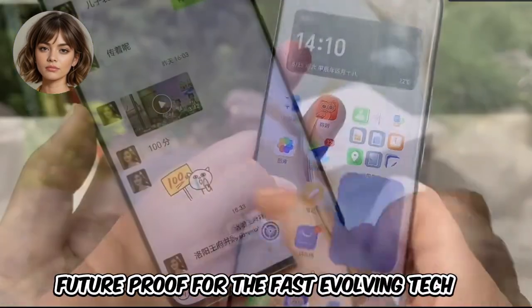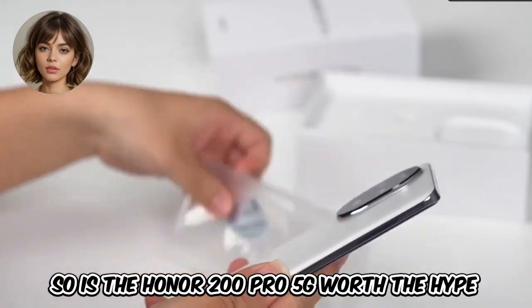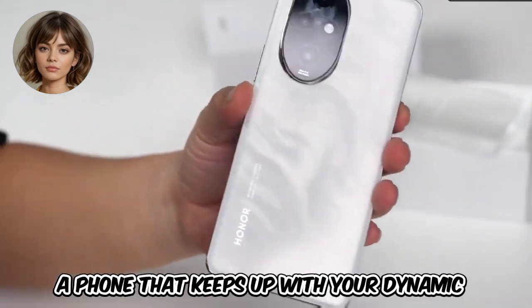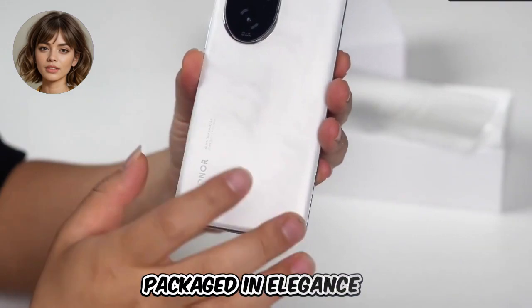So is the Honor 200 Pro 5G worth the hype? If you're after cutting-edge technology and a phone that keeps up with your dynamic lifestyle, then absolutely. It's a powerhouse packaged in elegance.